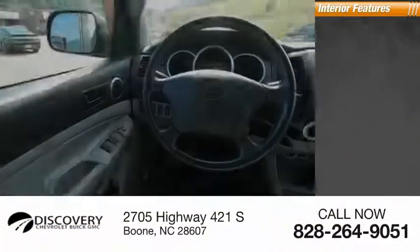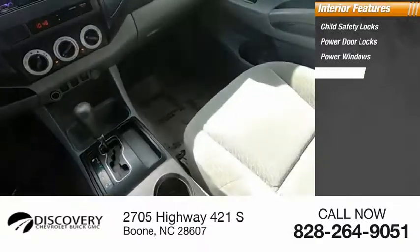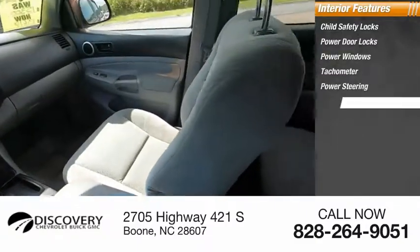Inside you'll find child safety locks, power door locks, power windows, tachometer, power steering, center console.